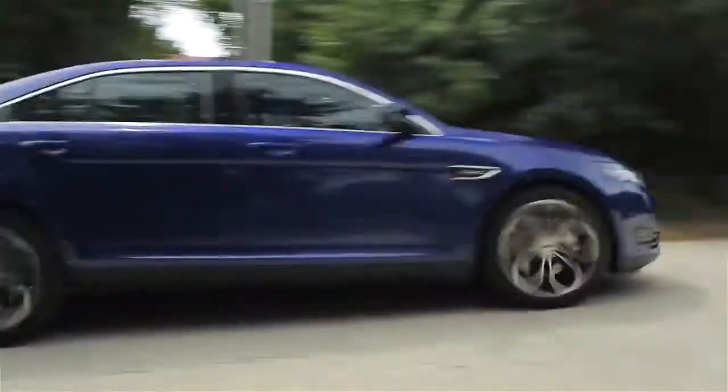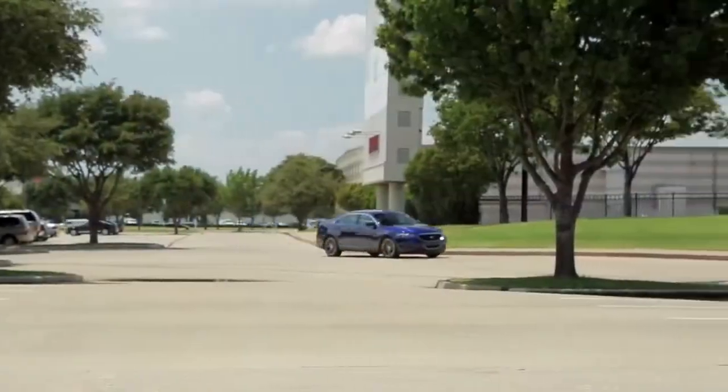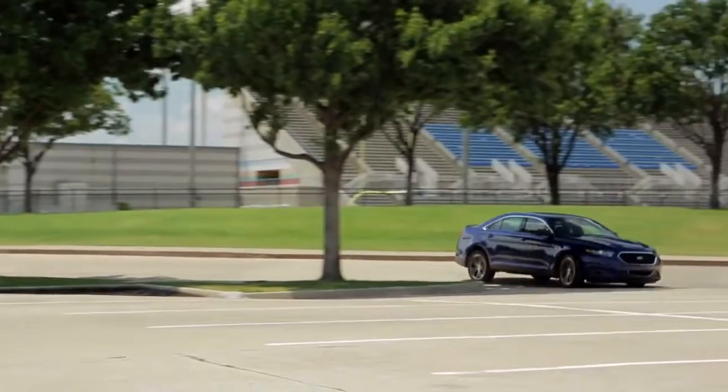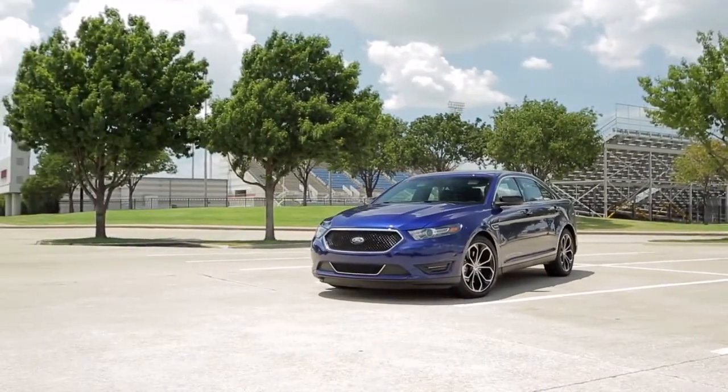Price-wise, the window sticker's just over $47,000 with every possible option. But this car stacks up really well with some German competitors that cost a whole lot more. The 2013 Taurus SHO is a great car.